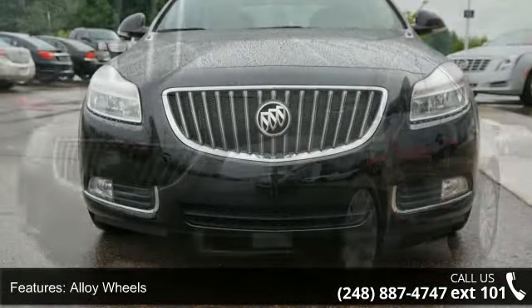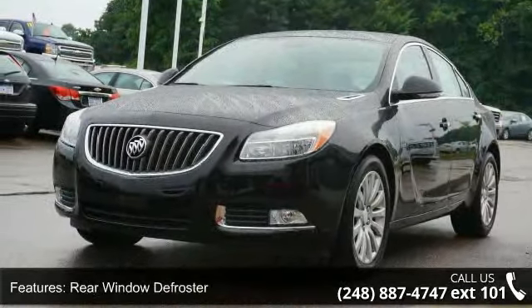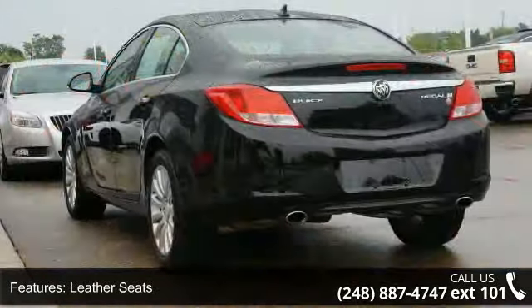Some of the top features included with this vehicle are power driver's seat, compass slash thermometer, side airbag system, AM FM radio, fog lamps, steering wheel audio controls, and front wheel drive.